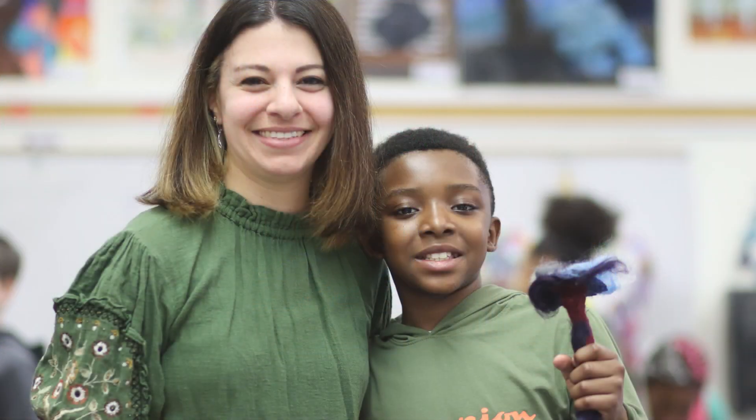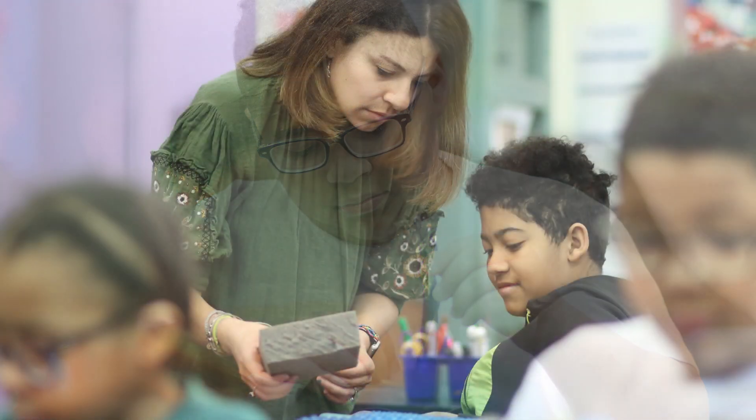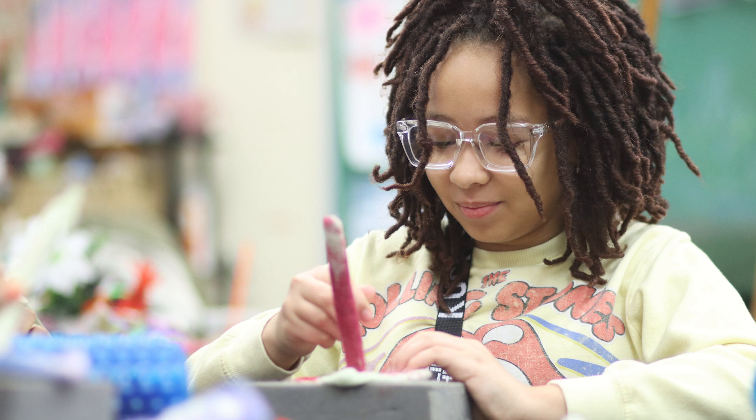The school helps me be creative because the teachers here at ASH are always encouraging us to try our best. Art helps me develop my soon-to-be career because I really want to become an artist when I'm older.